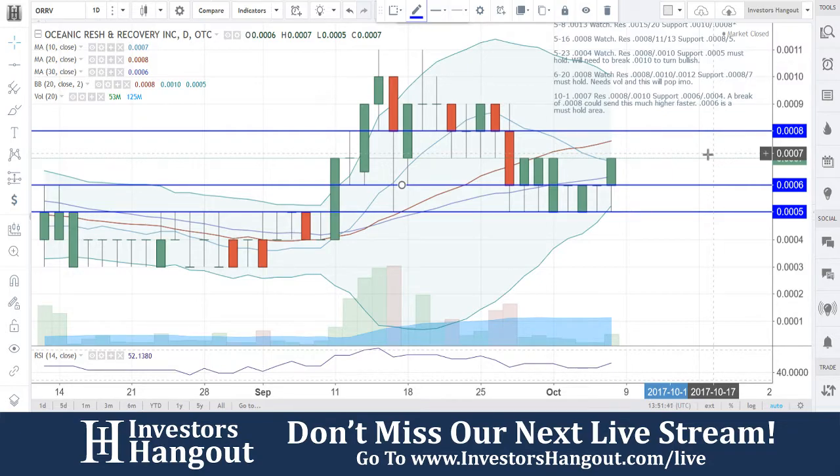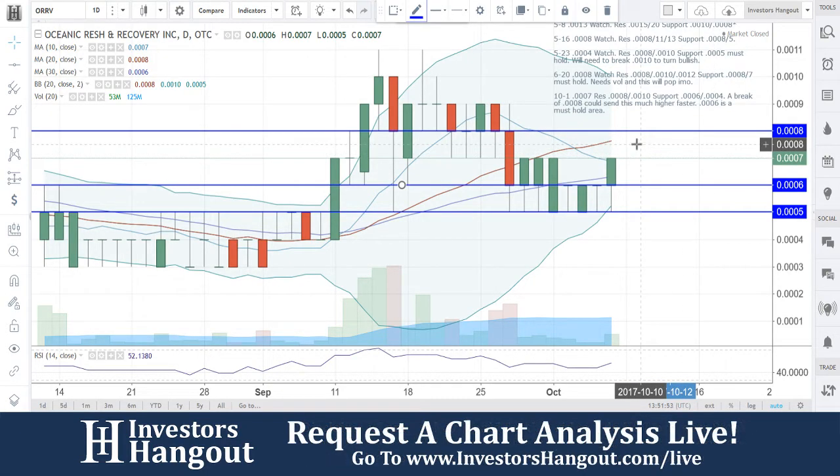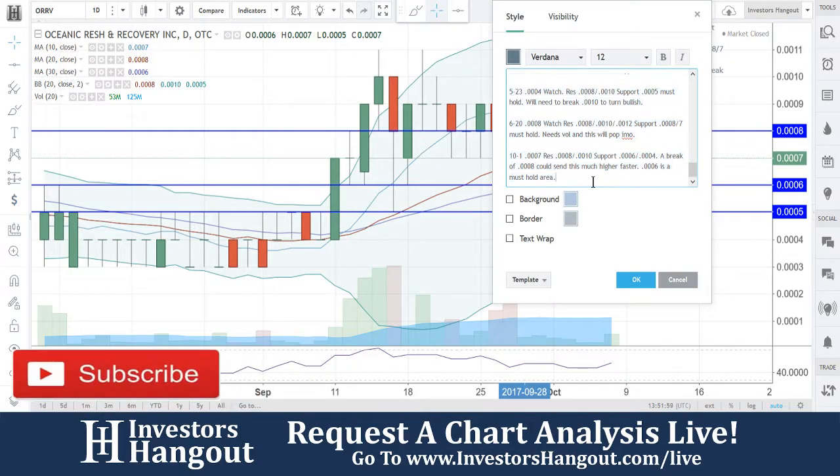A break at 0008 would put this one back into bullish territory. Right now where you're currently at, you're right between the bullish and bearish, but more so on the bullish side. Breaking through that burgundy line up here at the 0008 area would put this back in bullish territory. 0005 is going to be that must hold area.